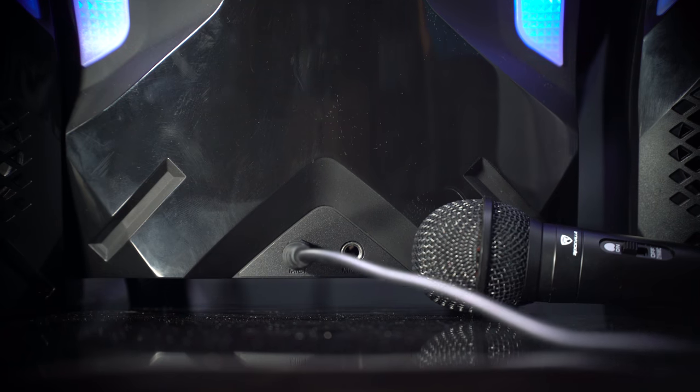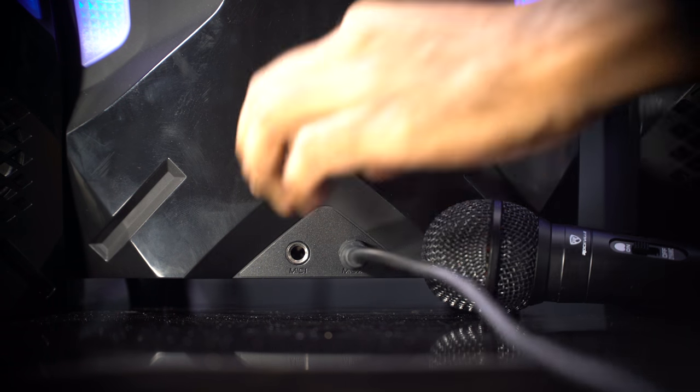Did I mention this system has two quarter-inch mic inputs? So you can plug in two mics and this system can become — you guessed it — a karaoke machine.